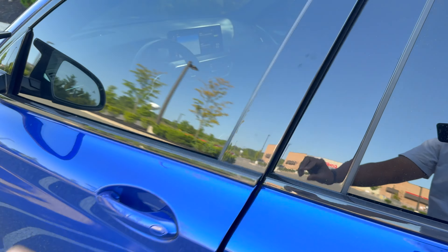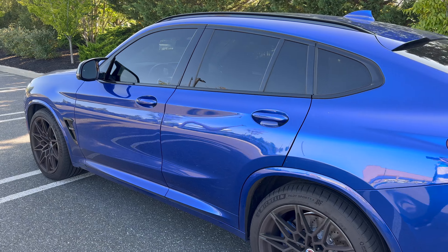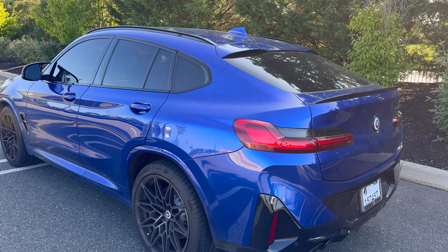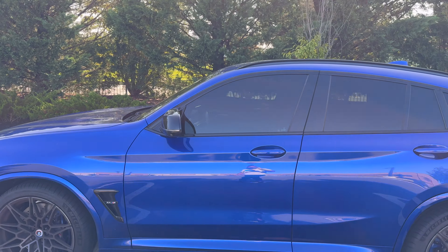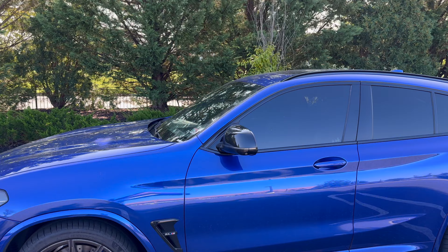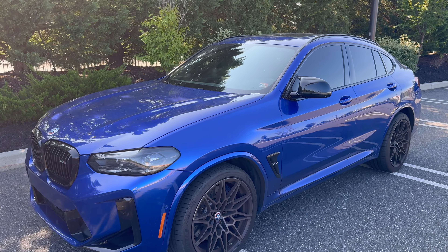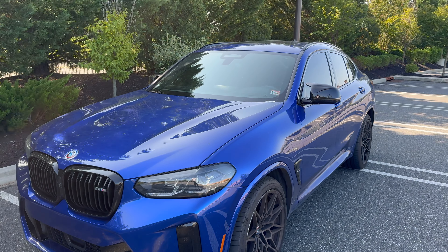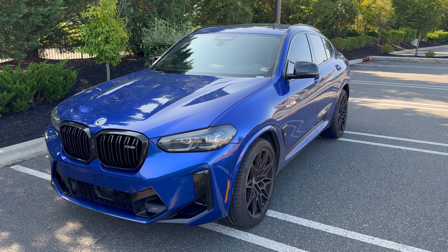One unexpected option that we really didn't look for but were surprised to find was the M Driver's Package. That basically gets you a driving course at the M Performance school for one day, which is usually about a $1,000 option. It also removes the top speed limiter — I believe it increases it to 177 mph. We don't really plan on tracking it or hitting 177, but if it's included you might as well have it. That brings the total MSRP to $90,000, which is probably one of the higher ones I've seen unless you're getting individual paint or factory carbon options like the grilles, mirror caps, or spoilers. This is more than loaded enough for what we needed and exactly what we were looking for.